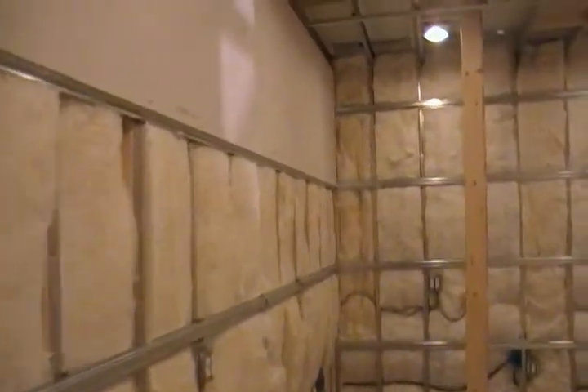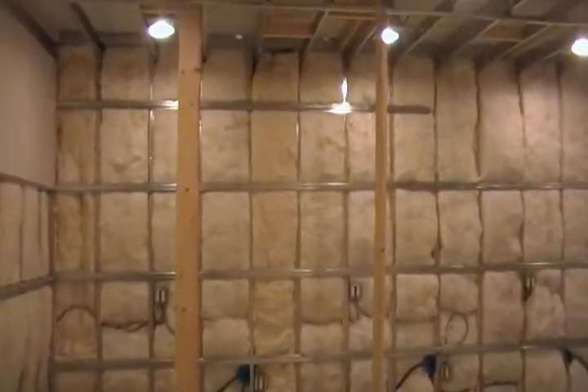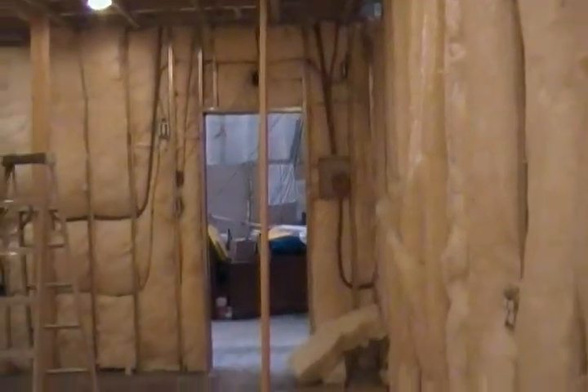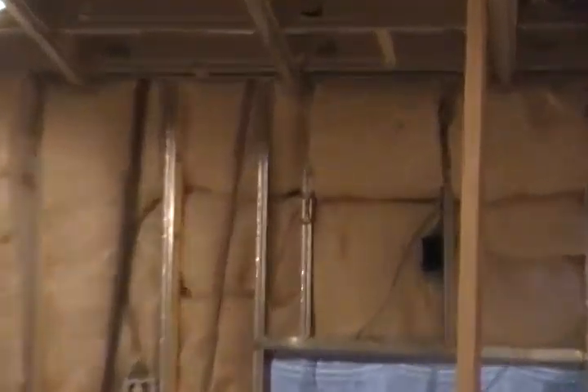This room has started drywalling over here, not that much done yet, and we're going to do the remaining walls and start finishing this room up. We've got all the alarm stuff in, it's all ready to go, and a place for the camera over here on the closed circuit system. It's coming right along.